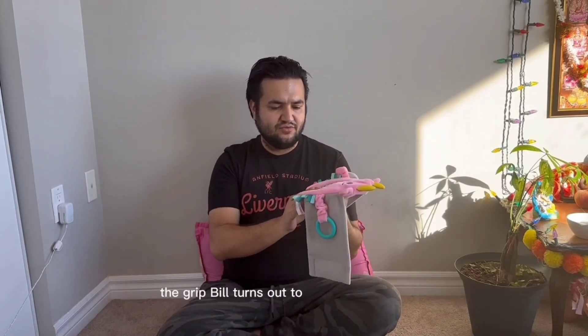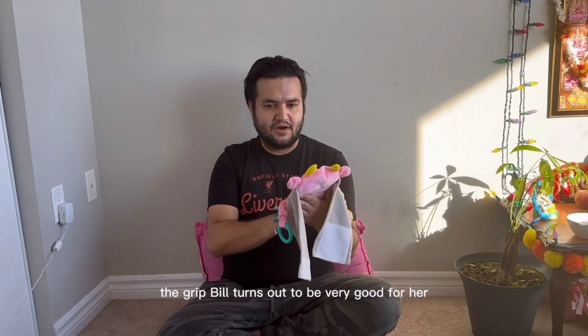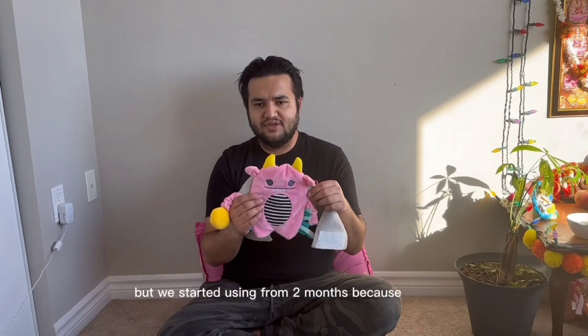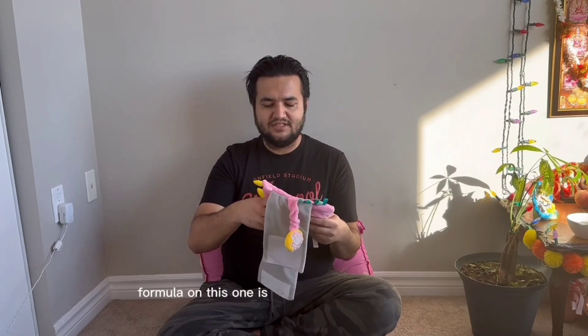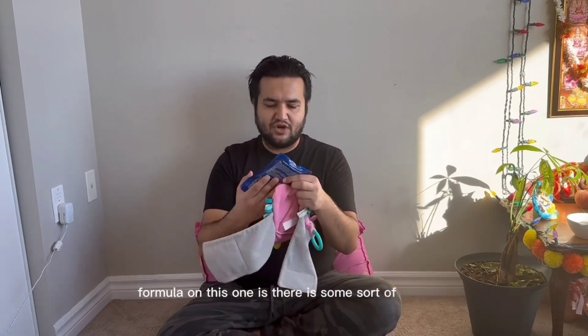We checked some YouTube videos and they suggested this gripe belt. It says you can use it after three months, but we started using it from two months because she was pretty big for a two-month-old girl.